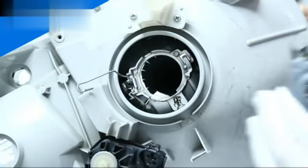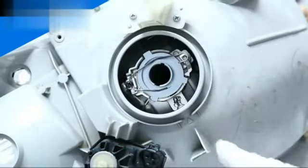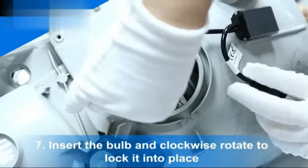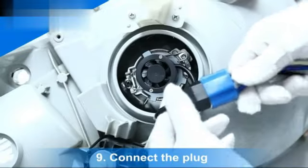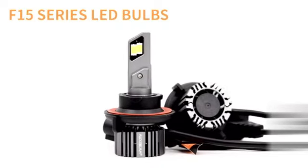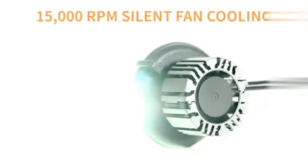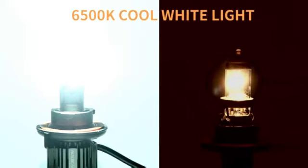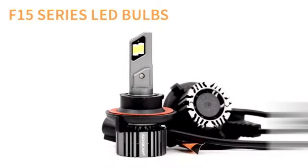I recently had the opportunity to try out the Farron H4-9003-HB2 LED Bulbs, and I must say I am impressed with their performance. As a product marketing expert with extensive experience, I can confidently recommend these bulbs for anyone in need of high-quality lighting solutions. One of the standout features of these bulbs is their incredible brightness, with a staggering 2,400 lumens of illumination. Whether you're driving in low-light conditions or navigating through foggy weather, these bulbs ensure clear visibility, improving safety for you and other drivers.